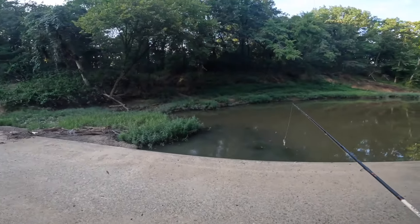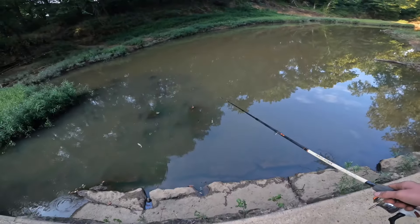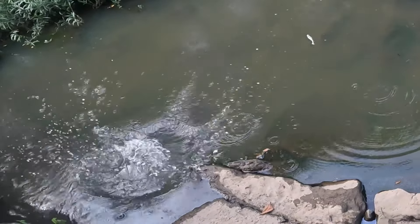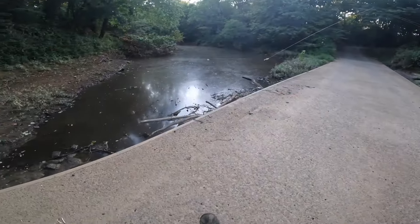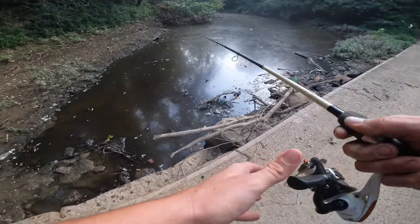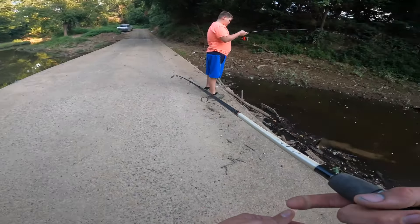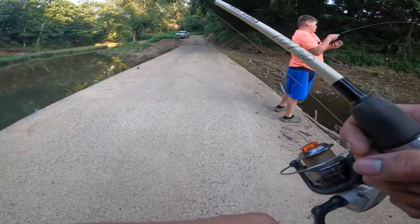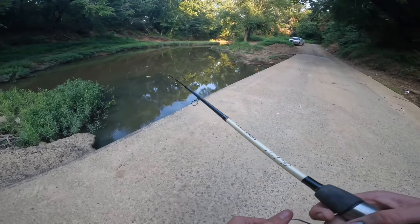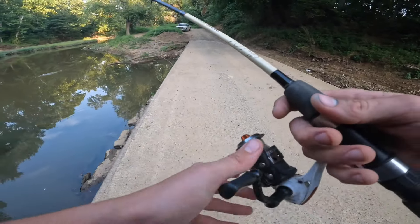Just release him over here so he can float down the creek. Who knows what he's going to do? Dang, Ransom, you already caught one — and that was your first cast! There's definitely a snake here too. Google Maps challenge complete for Ransom. I'm going to try to complete it. This place is kind of sketchy, not going to lie.